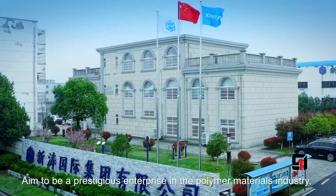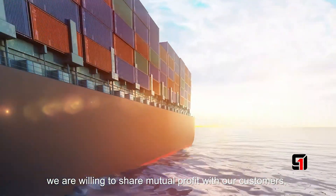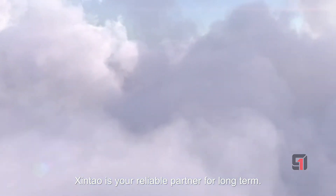Aimed to be a prestigious enterprise in the polymer materials industry, we are willing to share mutual profit with our customers. Shintou is a reliable partner for the long term.